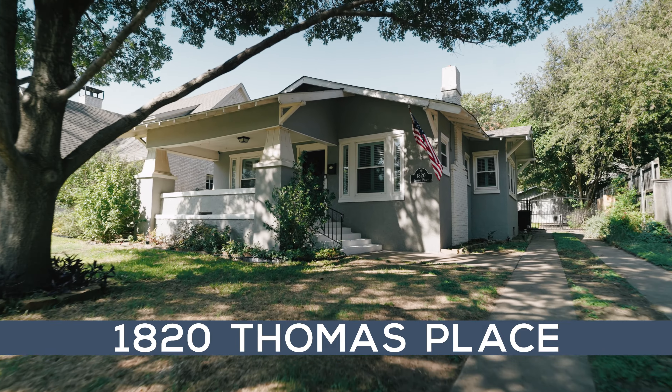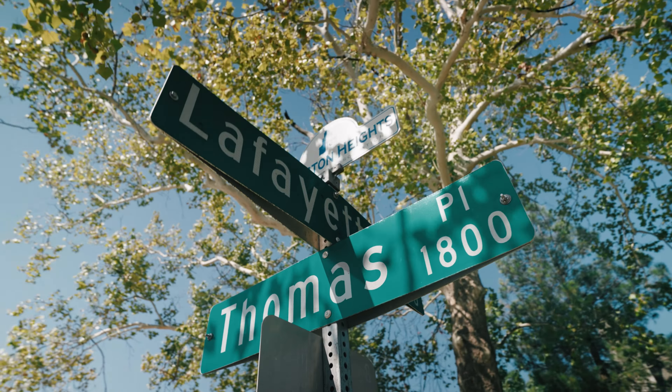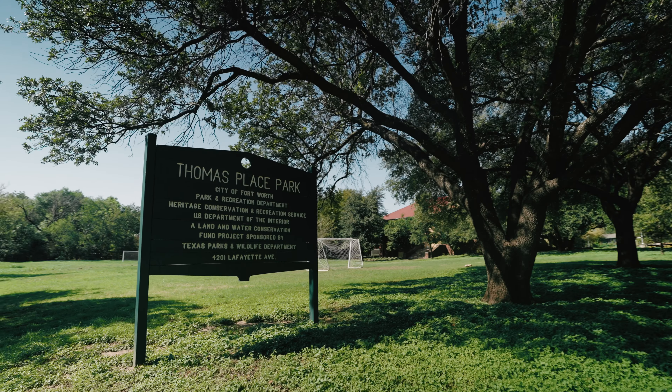Hi, I'm Carly Moore with League Real Estate and today we are at 1820 Thomas Place. We're located on a short street in charming Arlington Heights, just south of the bricks of Camp Bowie and just north of the Thomas Place Community Center. I think you're gonna love it.